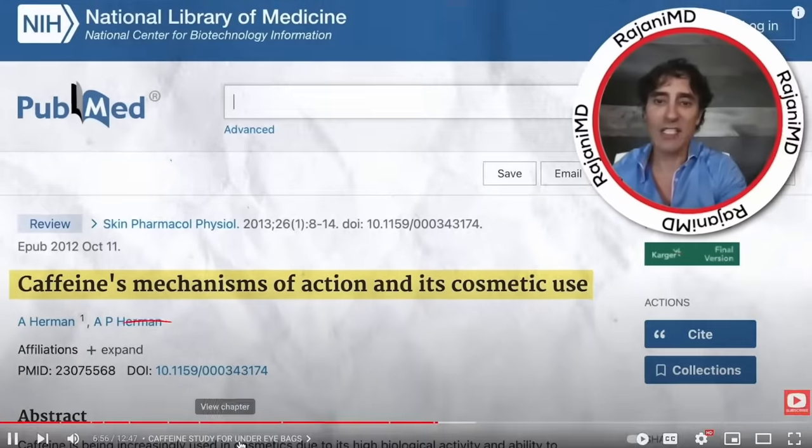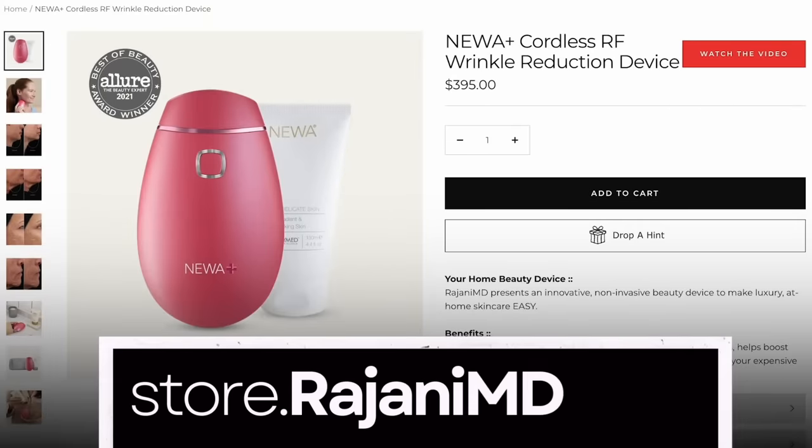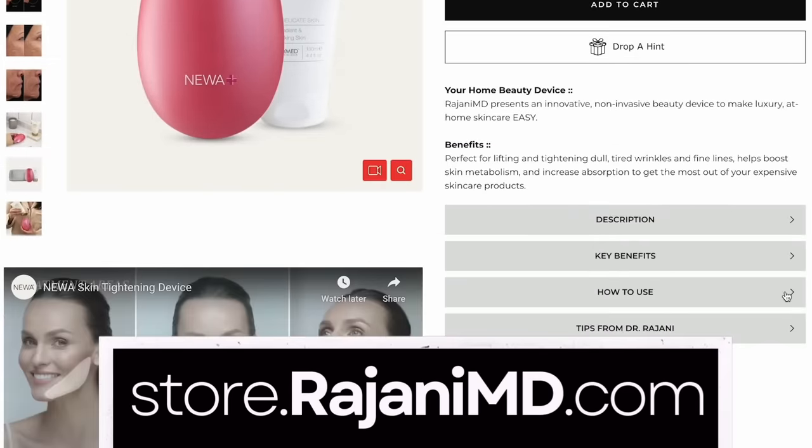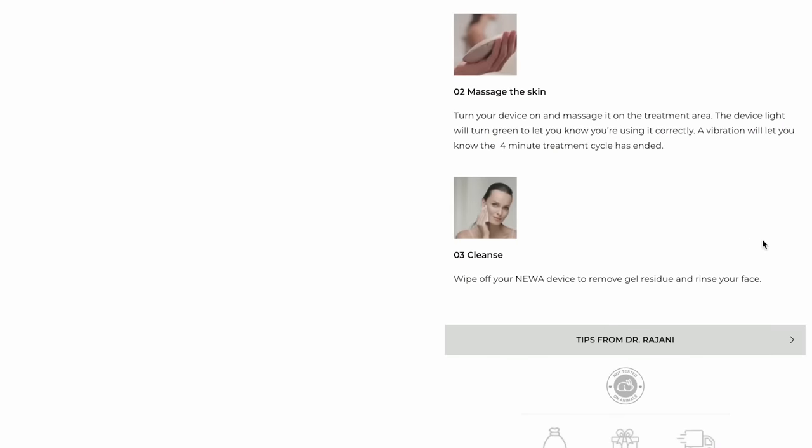There's a lot in today's video, so use the chapter section at the bottom to skip around to where you get the most value. Like and subscribe to my channel. On my website, store.rejanymd.com, I've uploaded videos on exactly how to use this device, how to clean it, how I use it, and the protocols that I and my patients use.